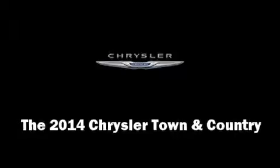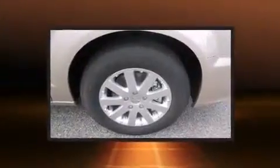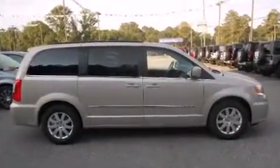The 2014 Chrysler Town & Country. This 7-passenger van provides a satisfying ride for all passengers. Smooth gear shifts are achieved thanks to the refined 6-cylinder engine, providing a spirited yet composed ride and drive.